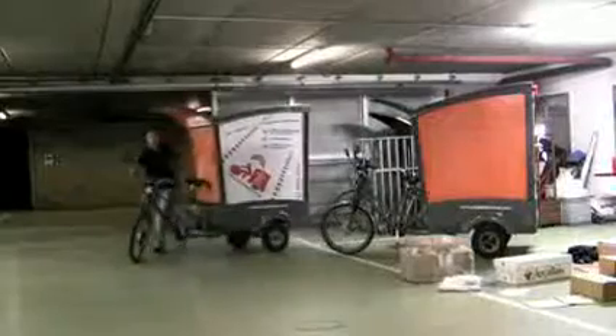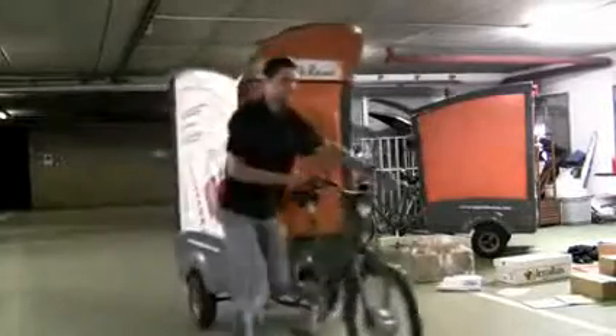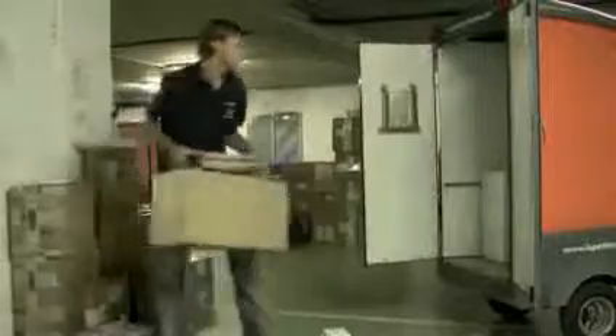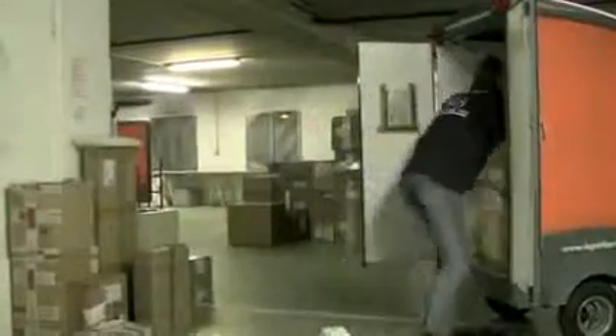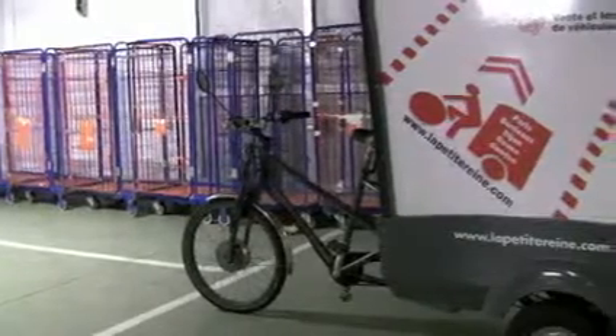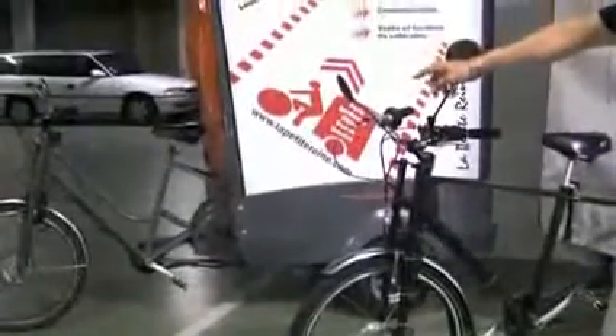Vous avez une caisse d'à peu près 1 mètre et demi qui permet de ranger — on a l'impression que ça peut être un petit peu petit, mais on peut ranger vraiment pas mal de colis — un châssis métal, une forme de vélo traditionnelle, sauf que sur la roue avant, on aperçoit au centre le moteur électrique.